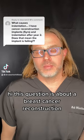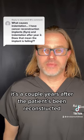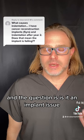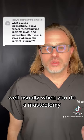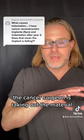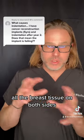This question is about a breast cancer reconstruction where there's an indentation, a couple of years after the patient has been reconstructed. The question is: is it an implant issue? Well, usually when you do a mastectomy, the cancer surgeon is taking out all the breast tissue on both sides.